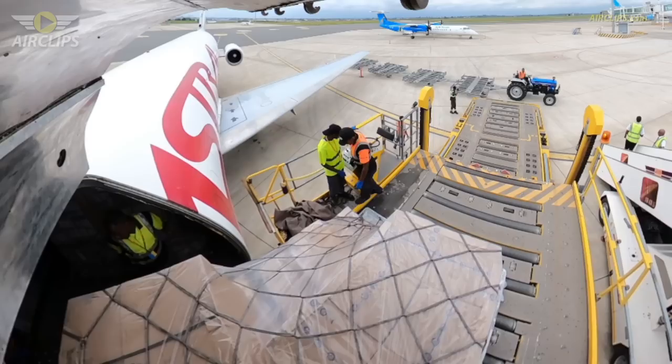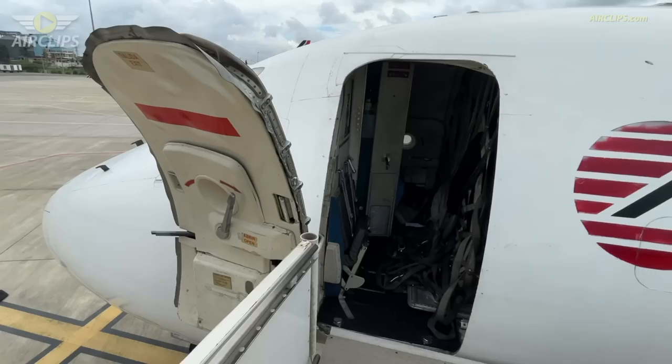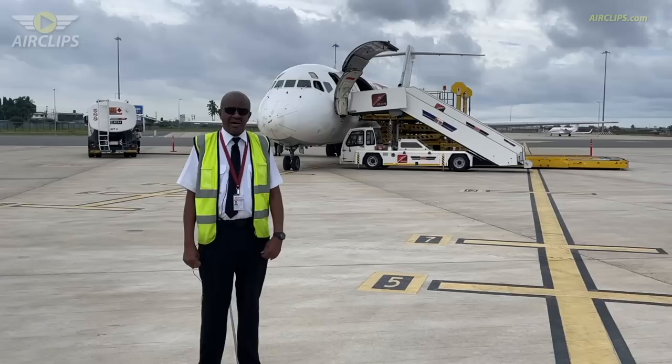We have offloaded one pallet of cargo for Dar es Salaam and we are now refueling on the right side of the aircraft. Shortly we'll be departing for Beira, flying at 28,000 feet, flight time approximately one hour 45 minutes.